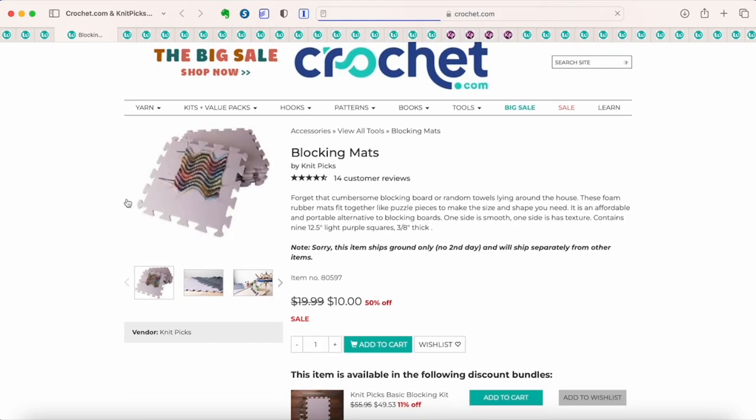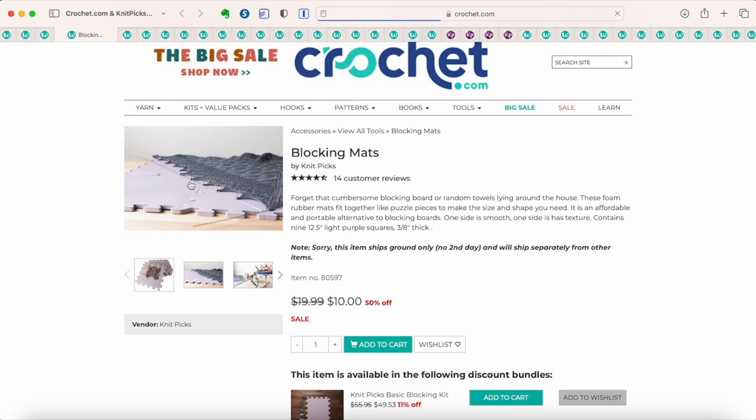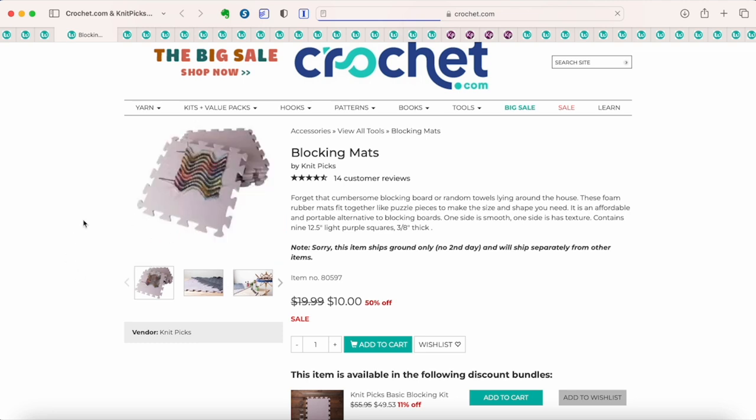Next up, blocking mats. I have several sets of their blocking mats and they are very easy to use and functional. Blocking mats are for pinning out your project to help it dry at the correct finished measurements and shape. I would definitely recommend grabbing these while they're on sale — these are 50% off. You will not find a better price anywhere else right now. These are $10 for a set of nine foam squares that hook together.